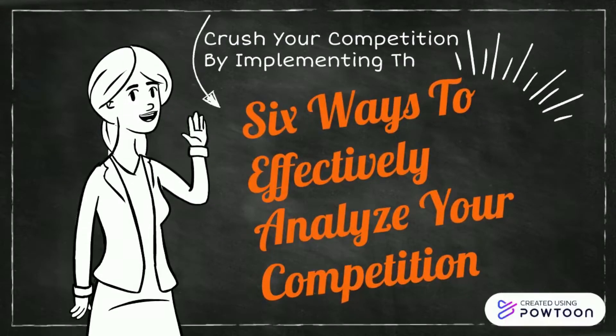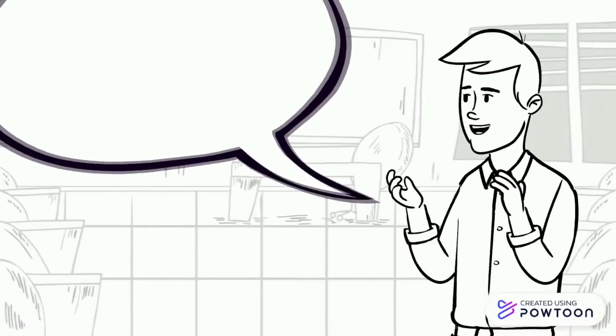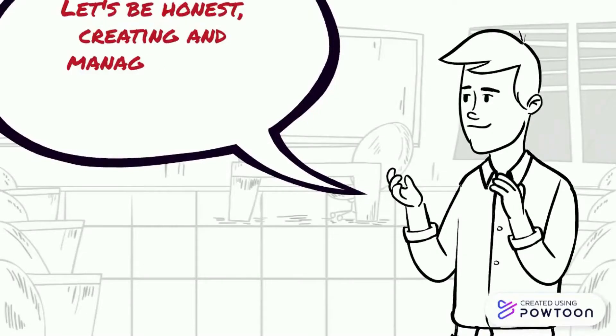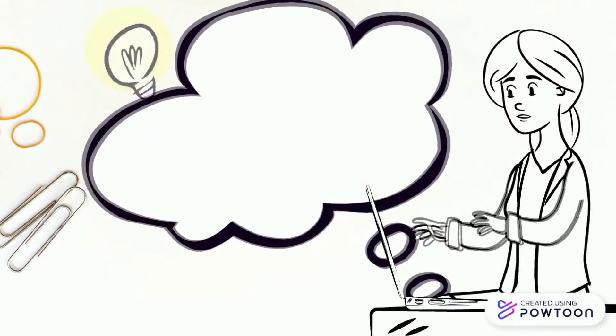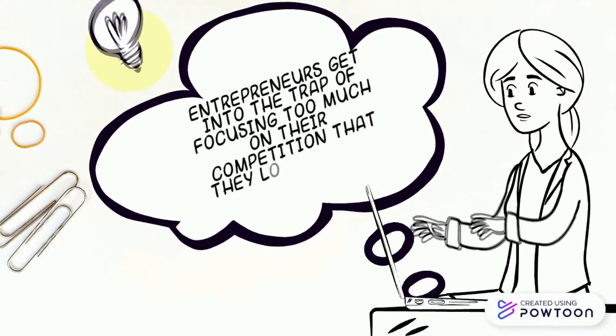Let's be honest, creating and managing your small business can be tough work. I see a lot of entrepreneurs getting into the trap of focusing too much on their competition that they lose focus on their business goals and aims. Don't put too much pressure on yourself. Step back and understand your competition, as it can give you amazing details about your target market as well as what works and what is trending.